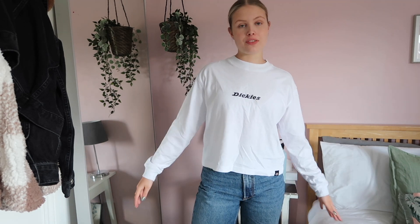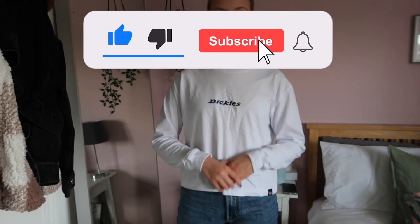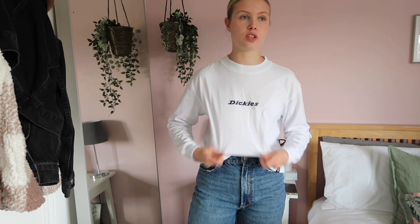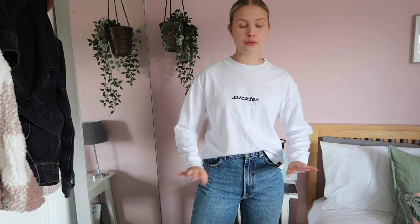Next up is ASOS. I was looking for a white long sleeve top for the longest time and I found this one from Dickies. I tried on a Dickies long sleeve top a few months ago but it was really oversized. This one is so cute — it just has the little Dickies logo and it's a comfy cuffed white long sleeve top. I've actually worn it with these jeans a few times, just relaxed. It's a really good layering piece but also works great by itself.